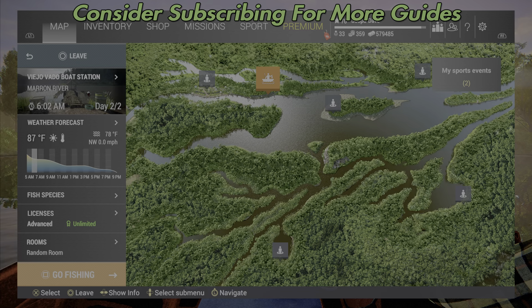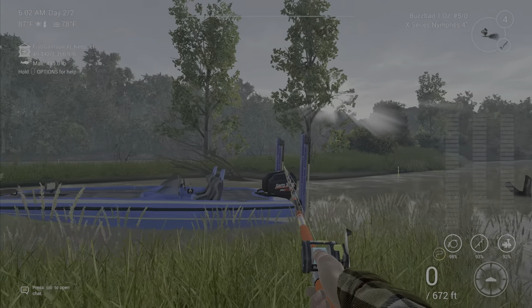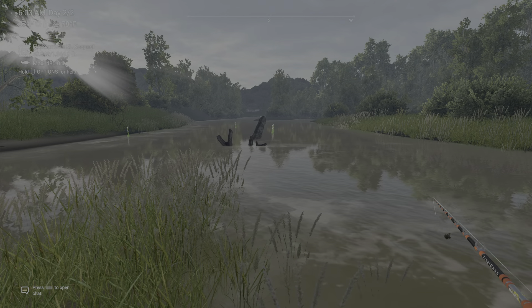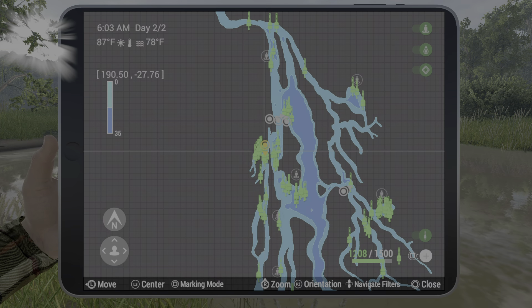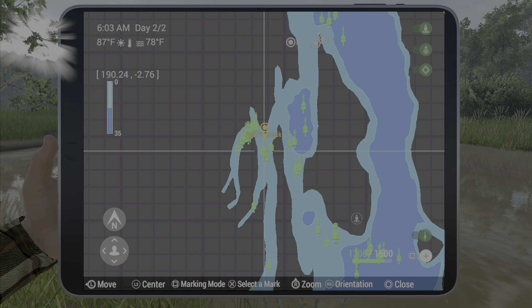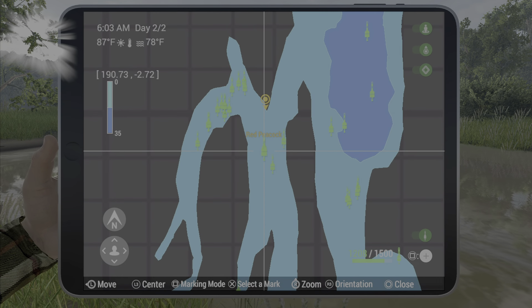Welcome back folks to Marin River Bolivia here in Fishing Planet, fishing for the unique red peacock bass. What you want to do is get your boat and drive over to this little peninsula here — I can show you where it is on the map. You're going to want to use a buzzbait with a nymph; colors don't seem to matter a whole lot.